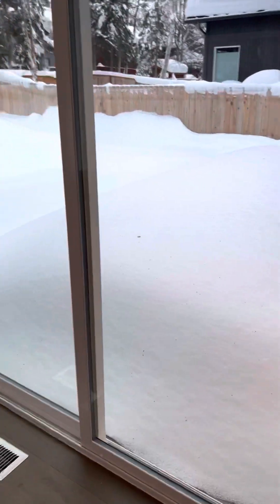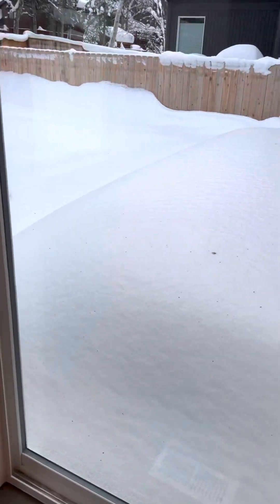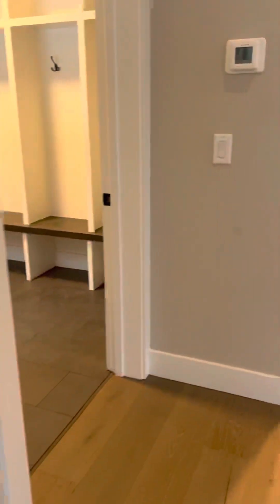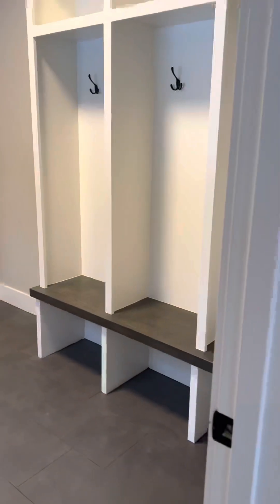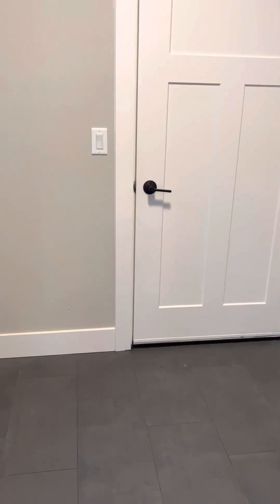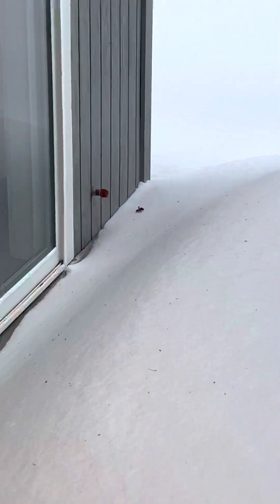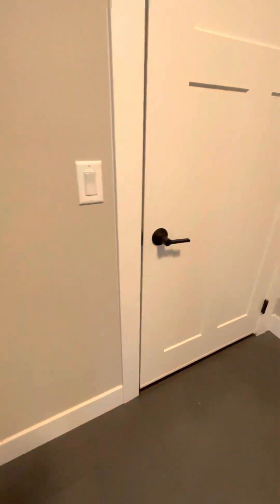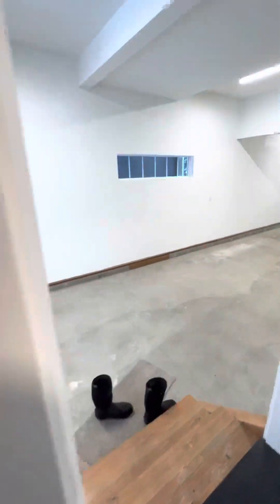This is a big deck area where you could put a barbecue. I noticed it was plumbed for a gas barbecue — the gas line is right over in that corner right here. This is the entry or coat closet off of the garage.